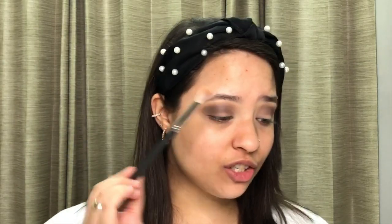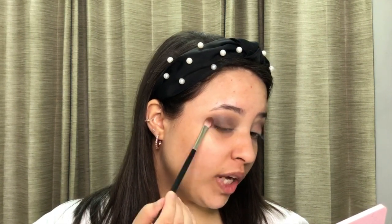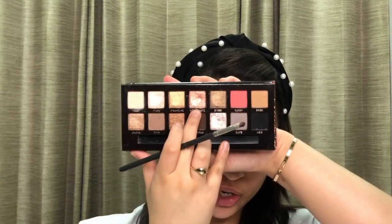Using the PAC 393 brush — a clean brush with no eyeshadow on it — just to slightly blend, buff, and soften the shade. Now I'm going into the PAC 107 brush with the shade Dystopian. I'll take this eyeshadow very close to the lash line, making a V onto the outer corner. Then going into the shade Rose Quartz.